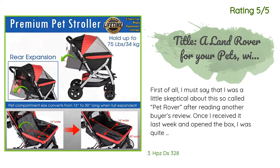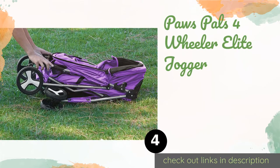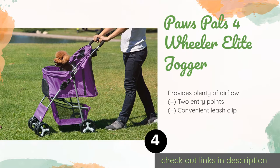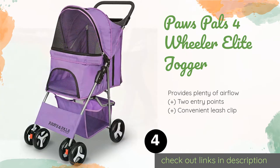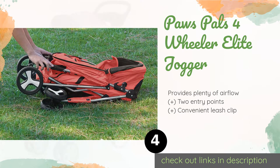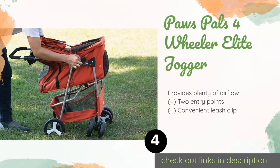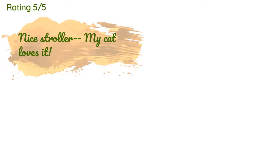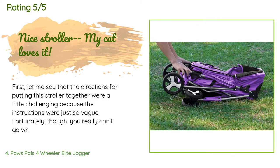The next product in our list is the Paws & Pals Four Wheeler Elite Jogger — lightweight and foldable. It is a good choice for on-the-go animal owners who want to swiftly stash it in a trunk and just as quickly get it out when needed. It is equipped with rear brakes for safety. This product is available on Amazon and has an average rating of 4.6 stars from more than 808 customer reviews.